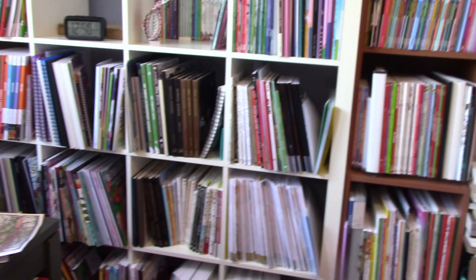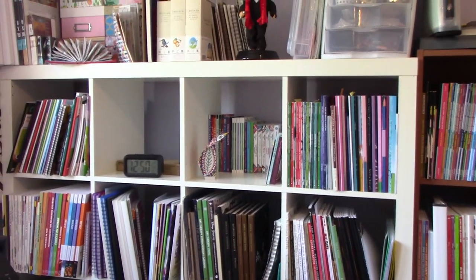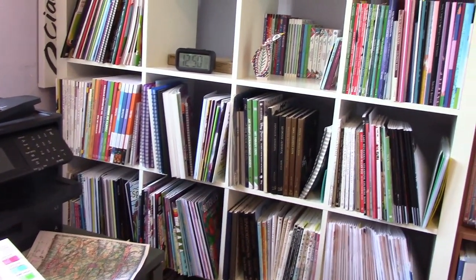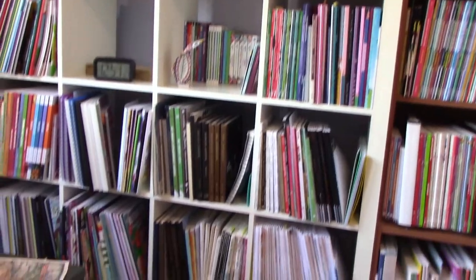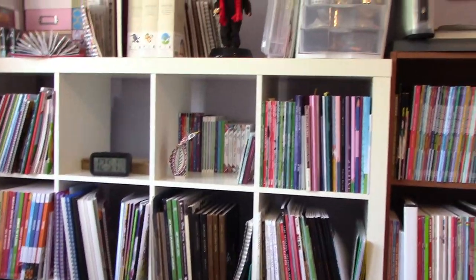This bookcase is pretty much full of books. There are a couple of empty cubes — that one's just got my clock so far. The first entire row down there plus the second one — those are my color-by-number books.